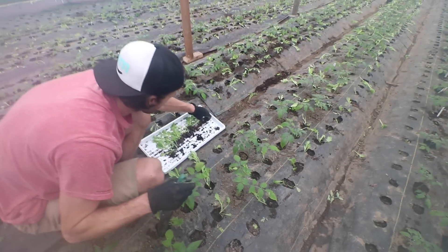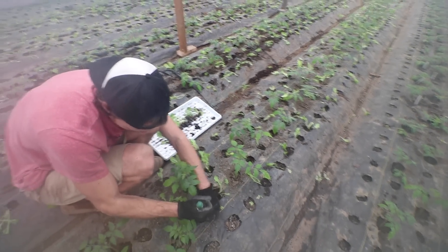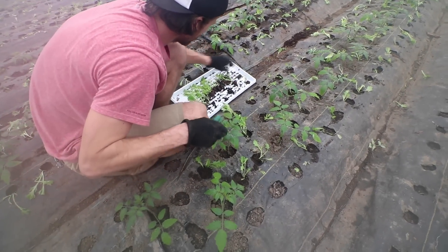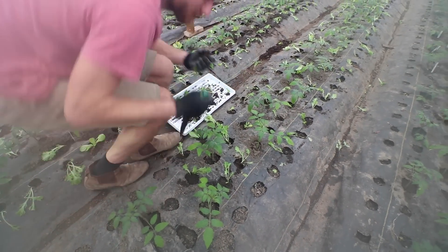Mark is in the greenhouse right now finishing off the lettuce and tomato transplanting. The fabric is a little tricky to get in there — they're a bit lanky because we left them in the plugs too long, but that's life.